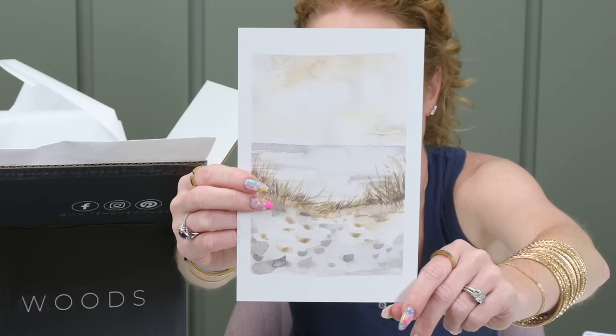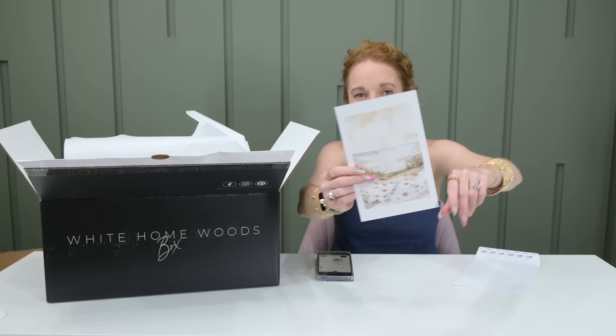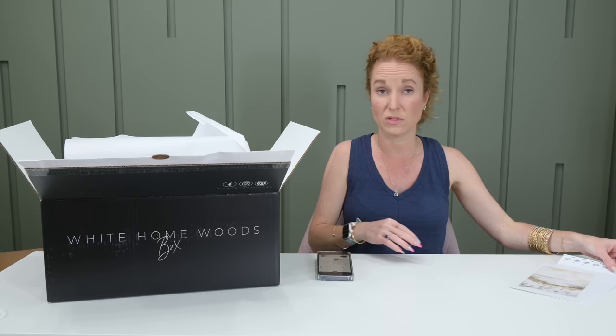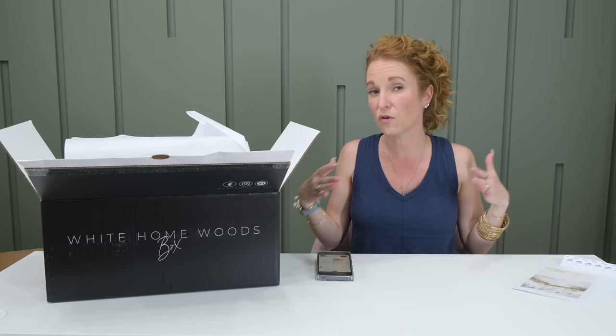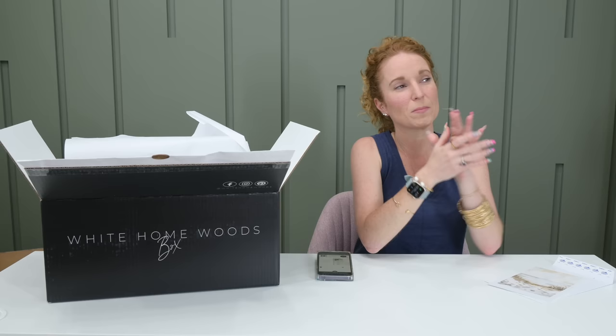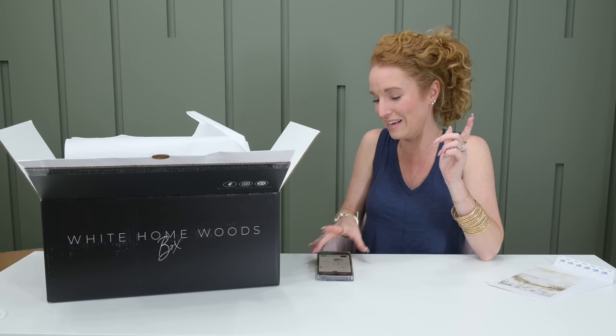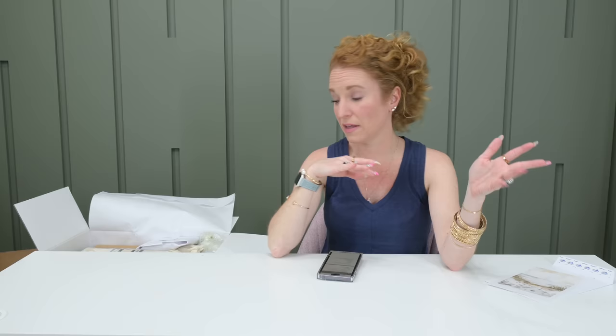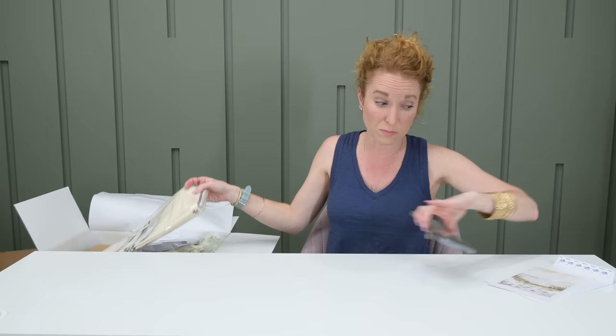I know sunflowers are something you either love or you don't love — there's not really people who are like 'I'm okay with sunflowers.' I generally don't go for the sunflower. Sunflowers are big this season. Even if you're in Hobby Lobby, they have sunflowers. Pottery Barn has sunflowers. A lot of our subscription boxes have sunflowers in them this season. So if you like sunflowers, this is your season.